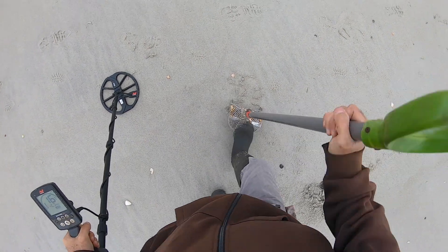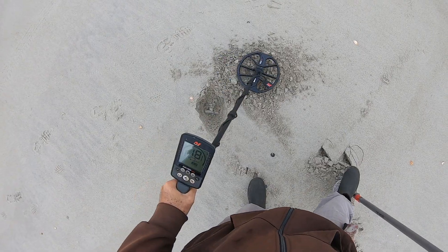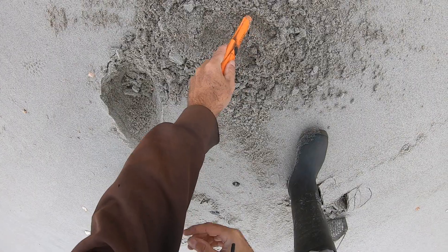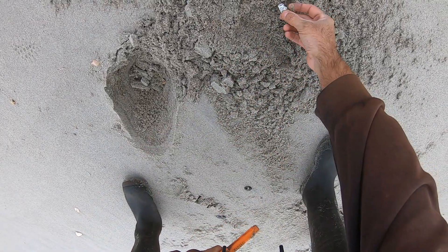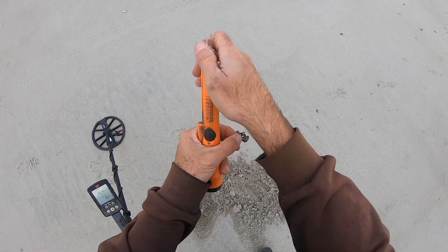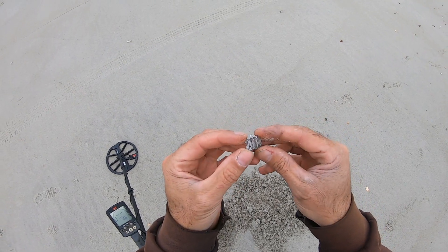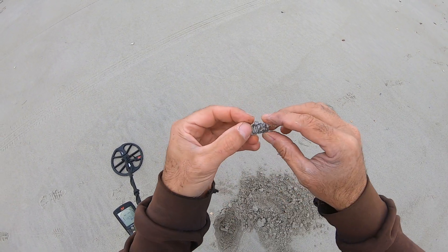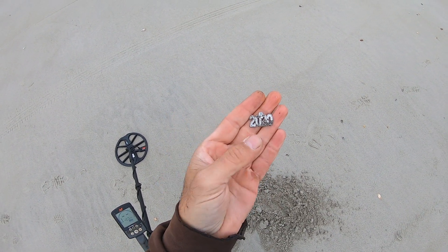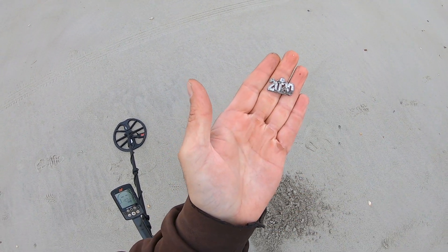All right, 16-17 signal. Check that out. I got a 2020 — it was like somebody's graduation tag that probably hung down from their cap. Oh, that's pretty neat.